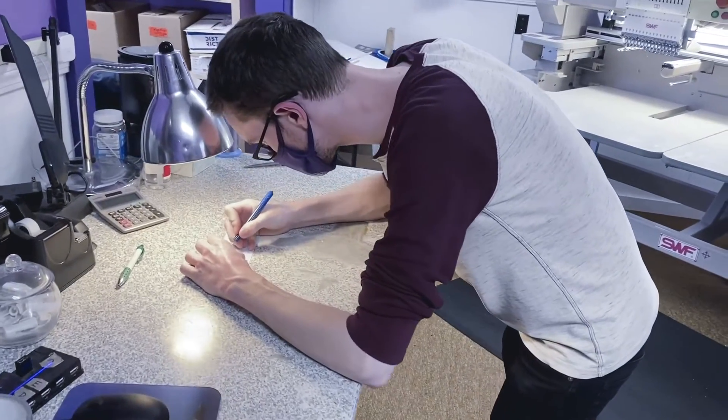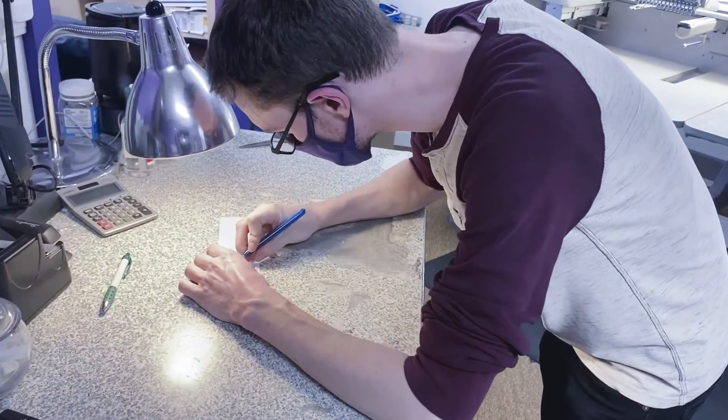Tony is one of the first persons that will greet you on the phone or at the door. His main tasks are sales and customer service. Tony will help you find the products you need to meet your demands.